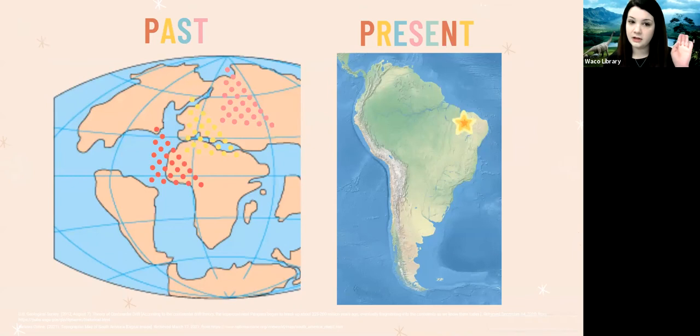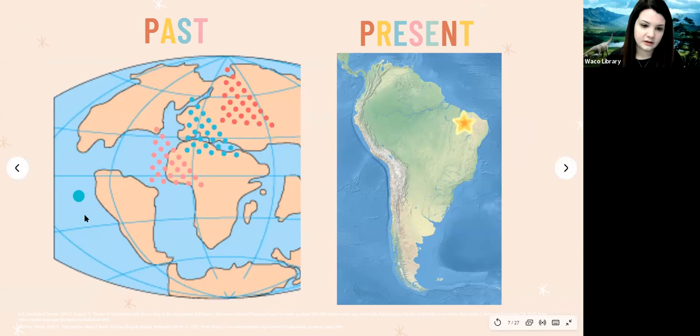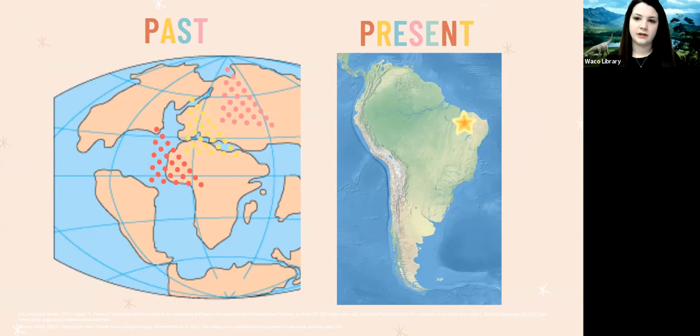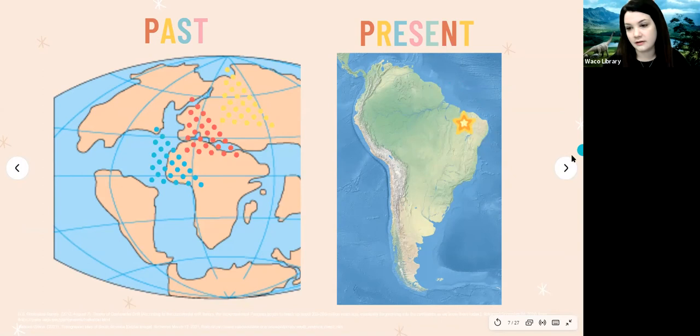Here you can see a map on the left showing what the world looked like during the Cretaceous period, and on the right is what South America looks like today. The continent of South America was actually pretty well formed at this point — there's just some shifting and details still to be worked out. You can see it looks pretty similar on both maps, and the star marks the specific area of South America we're talking about.